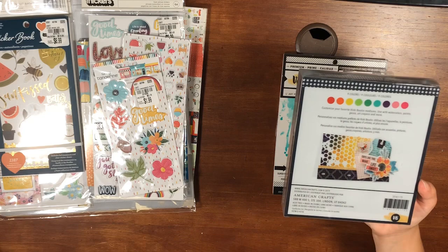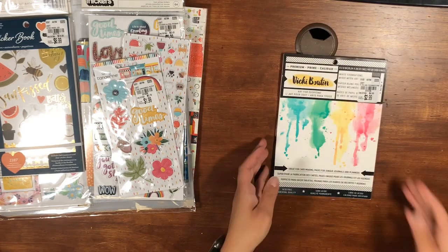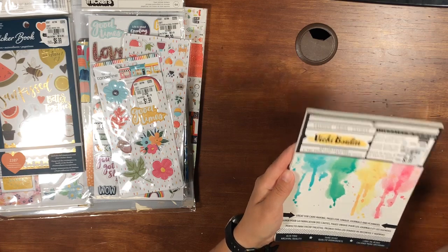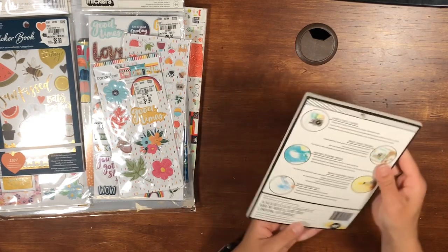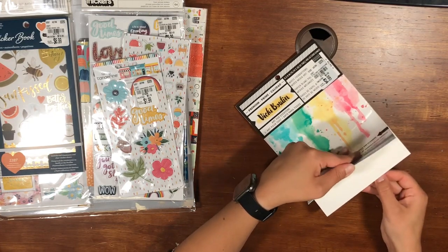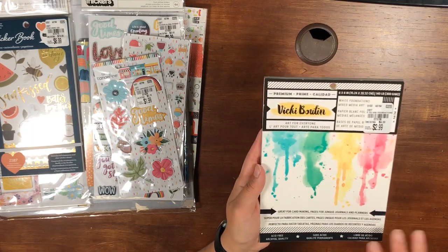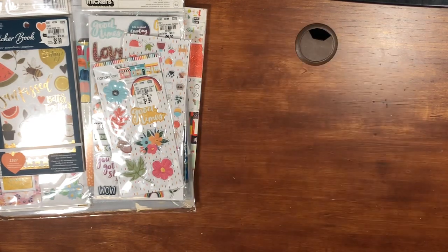Also the Vicky Bootin white foundations paper, $2.99. I'm not sure how many sheets you get — it's covered by the sticker — but it's an 8 by 6 sheet for mixed media. I'm excited to try this, use it for watercolors or any of the mixed media projects.